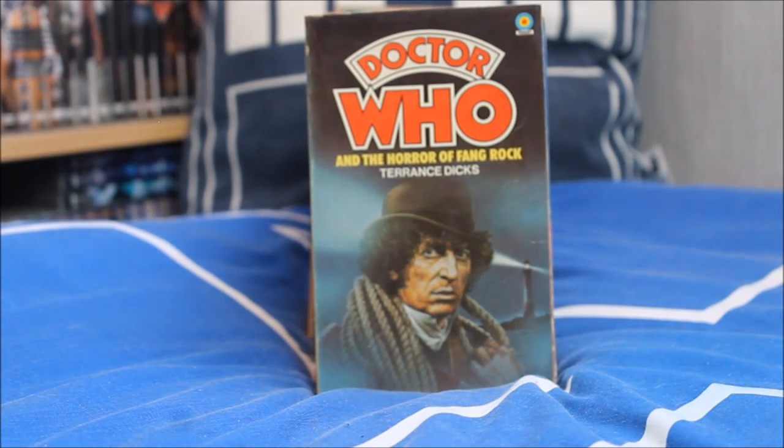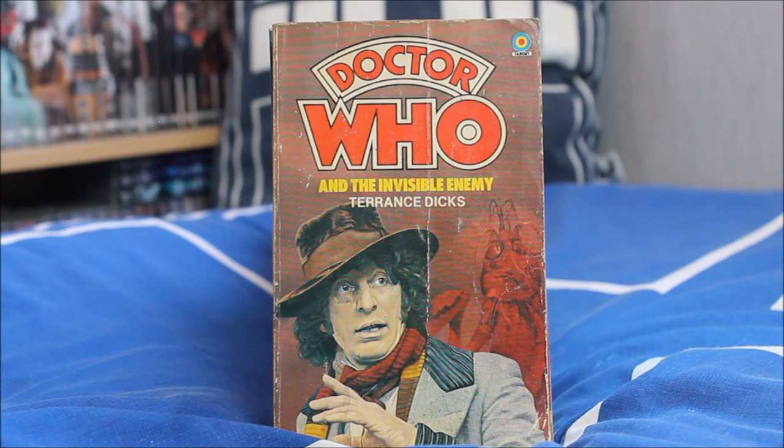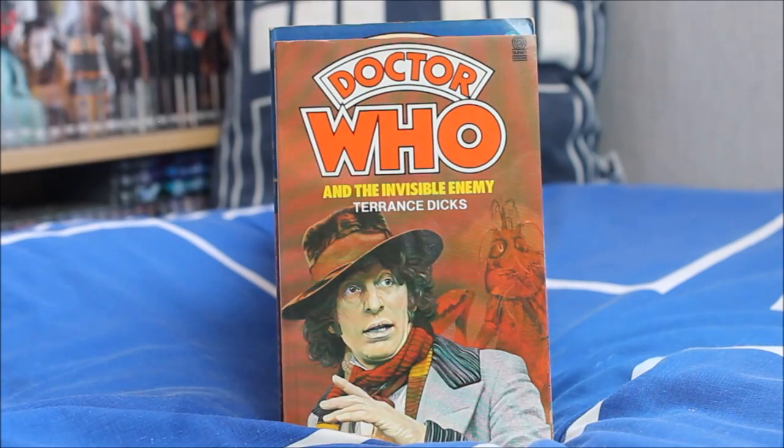Moving on, we have another Fourth Doctor and Leela story — Doctor Who and the Horror of Fang Rock — a lovely solo image of Tom Baker on the front with the lighthouse in the background. Then Doctor Who and the Invisible Enemy — an episode I haven't watched, haven't read, and don't really know much about. All I know is Tom Baker once again looks a little bit unusual on that cover.